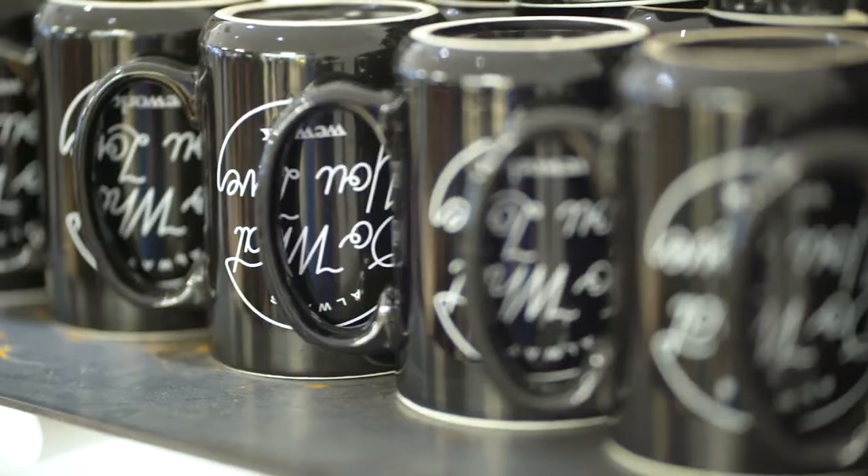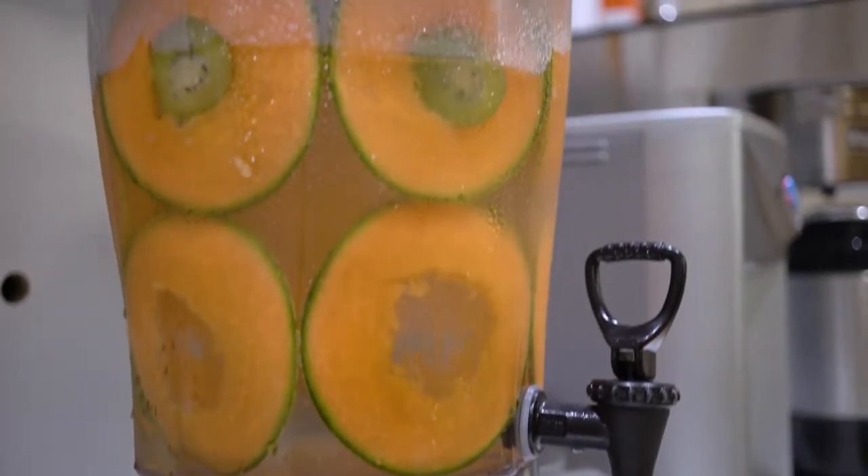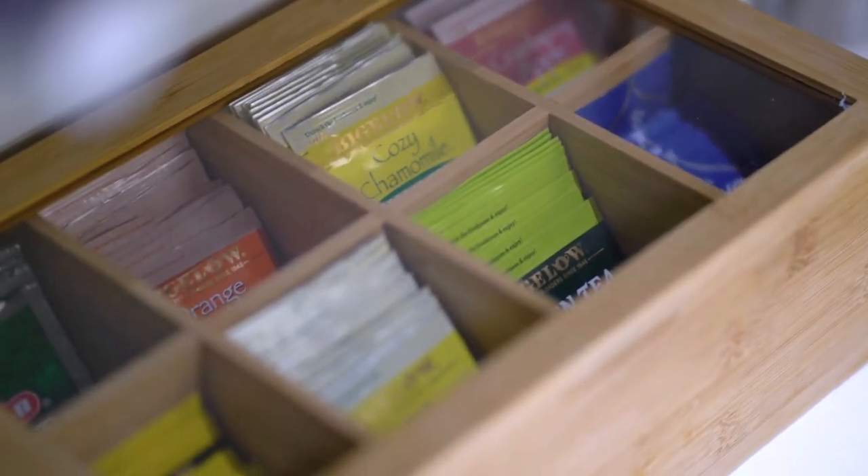So this is our kitchen area. We've got fresh fruit water — it's made every morning, so it's always really exciting when you come in to see what combination they've come up with. We've got coffee, a selection of tea, and of course the breakfast of champions: vintage Wheaties.